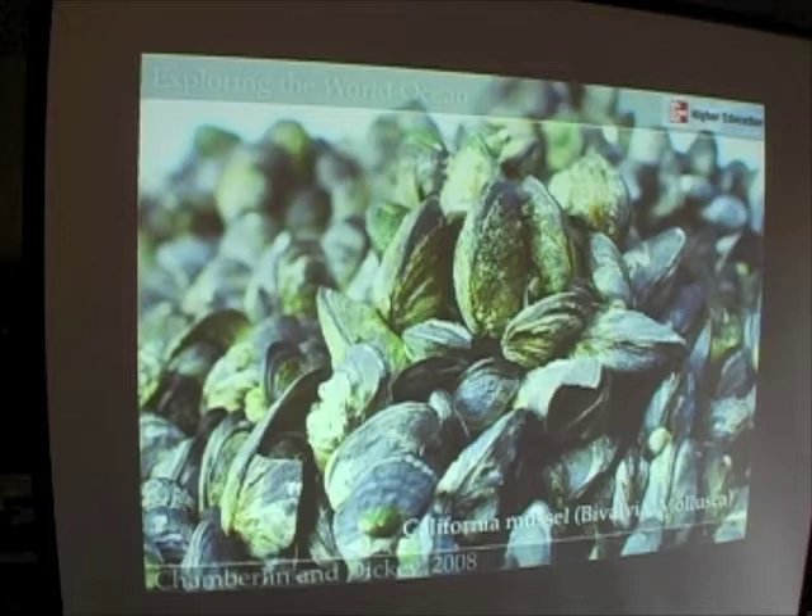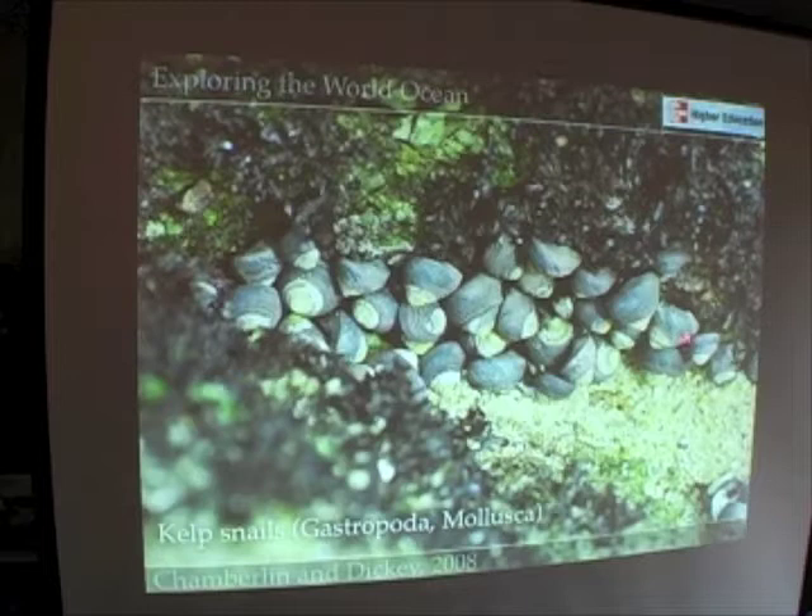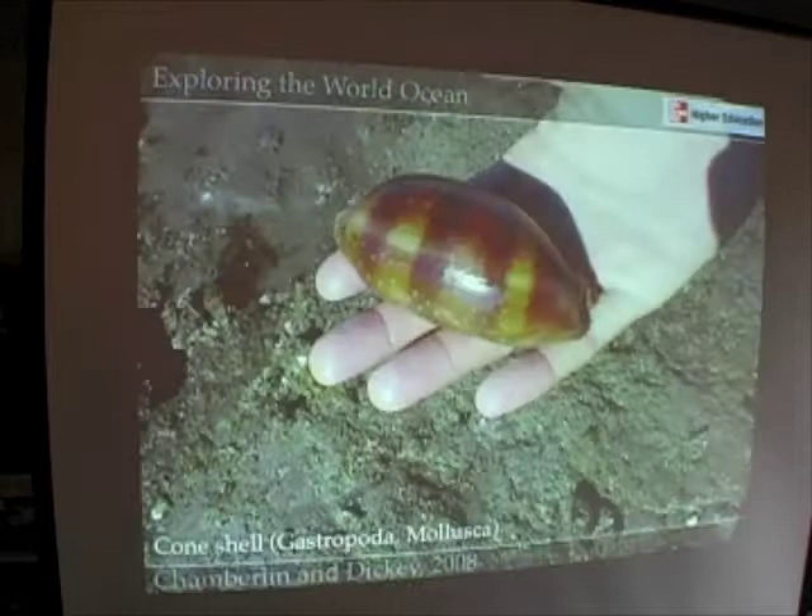Relatives in the same phylum but a different class are the kelp snails — these are gastropods. Gastropod means 'eat with your foot,' and snails wandering around rocks are essentially scraping off bits of algae and bacteria with a little instrument called a radula, eating it, and using their feet to gather food. All seashells are members of the class Gastropoda, again phylum Mollusca. Here's a seashell we found in Baja — a cone shell.